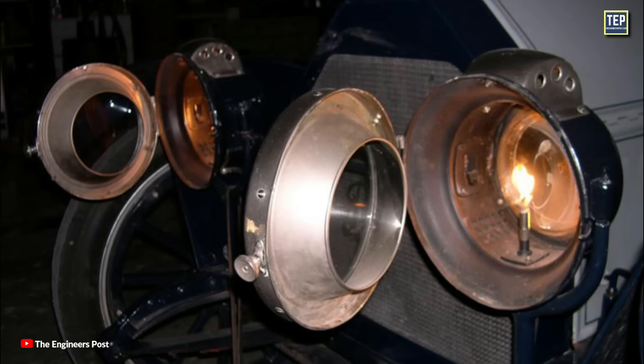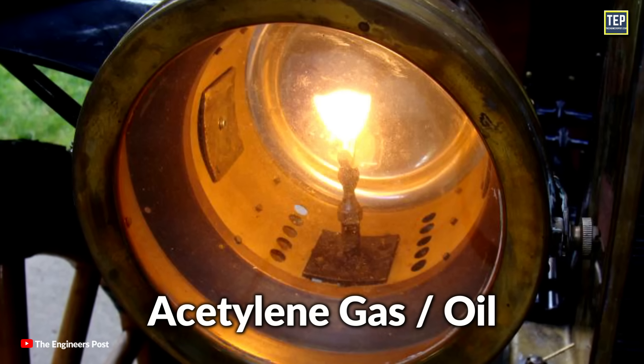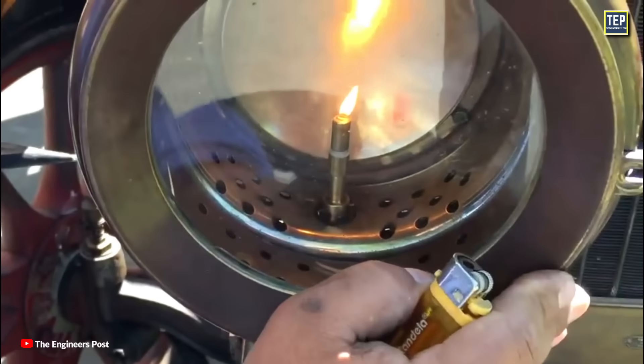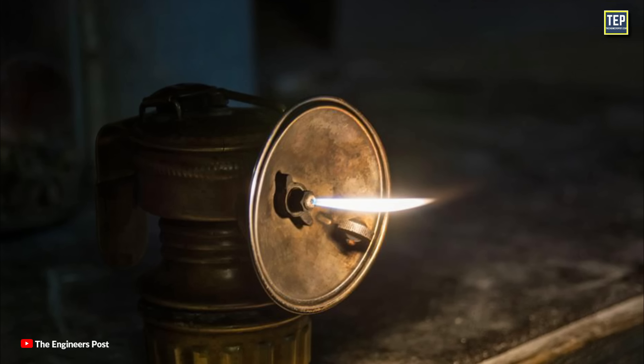The earliest headlights were found in the late 1880s. These were fueled by acetylene gas or oil. Back when cars were in their infancy, headlights were actual flames burning behind glass lenses and fed with acetylene gas. They were quite similar to the gas lamps used in homes during that time.